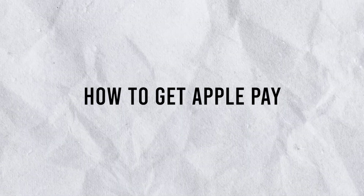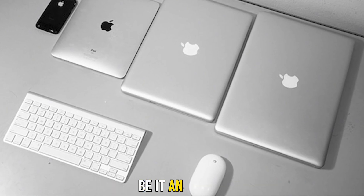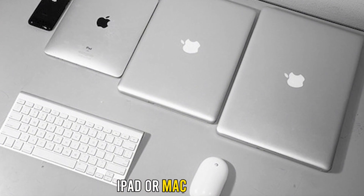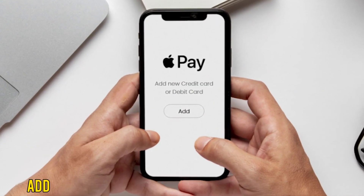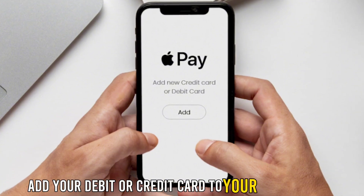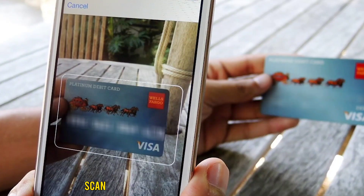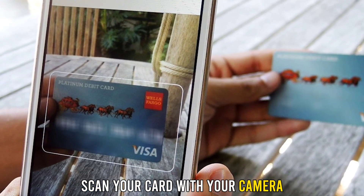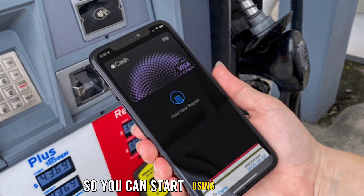How to get Apple Pay: Apple Pay is found on your Apple device, be it an iPhone, iPad, or Mac computer. So if you already have an Apple device, add your debit or credit card to your Apple Wallet by selecting the plus symbol. Scan your card with your camera, then follow the instructions given by your bank so you can start using Apple Pay.